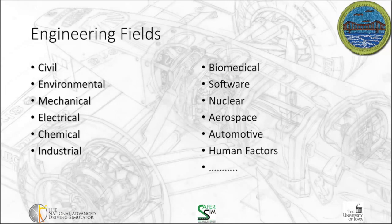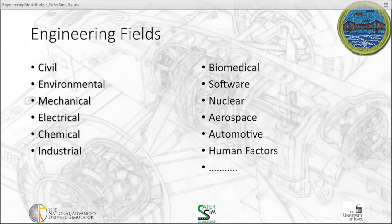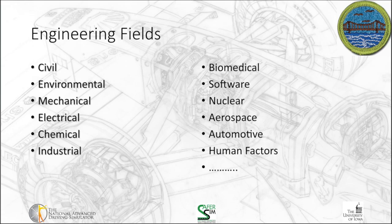I'm going to pick out some of the types of engineers that are out there. There are a lot of them, and this is just a partial list. I'm a human factors engineer, listed on the bottom right. We do a lot of work with automotive engineers here, some work with civil, mechanical, electrical, and software engineers. They all kind of have to work together, but there are a plethora of options in terms of engineering fields and specialties.